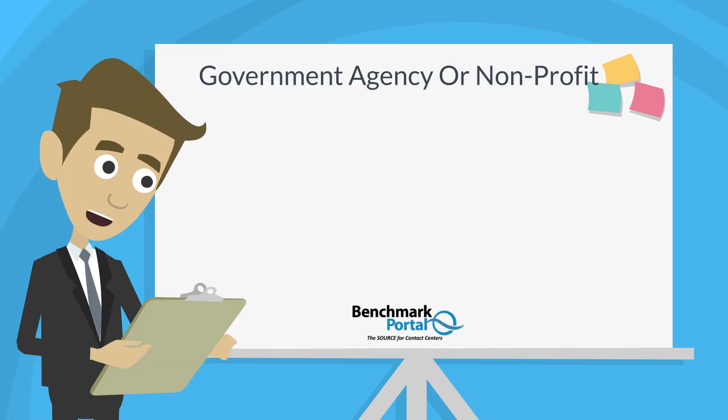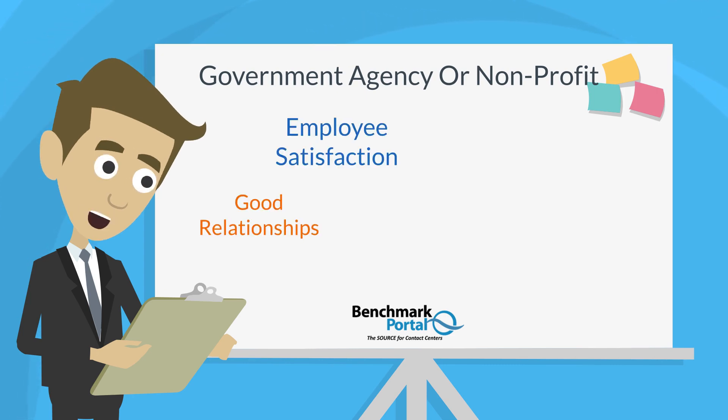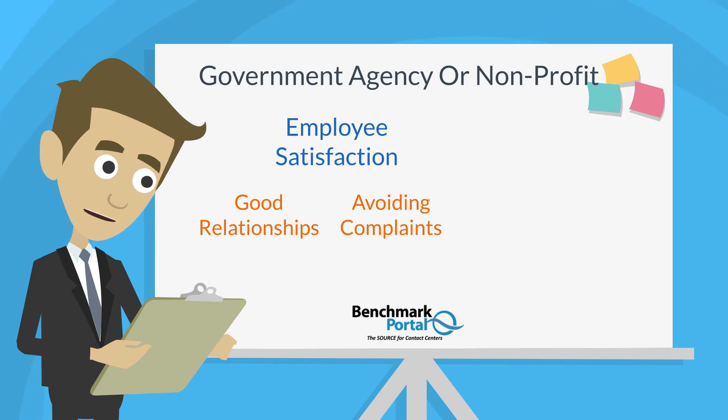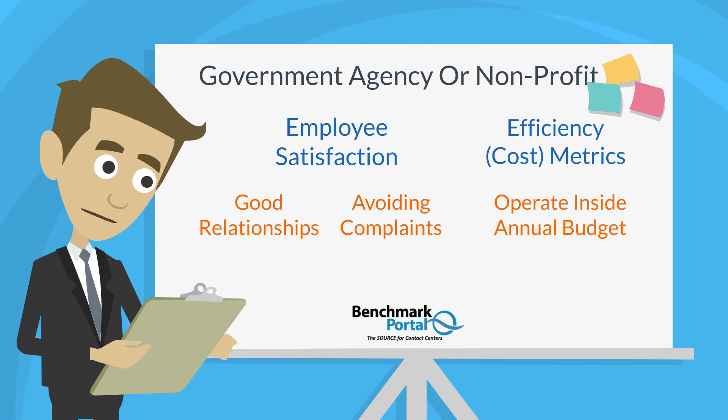If you are a government agency or a non-profit, you may choose metrics that define success through employee satisfaction, maintaining good relations with labor unions, and avoiding complaints — in combination with efficiency or cost metrics that allow you to operate inside of annual budget parameters.